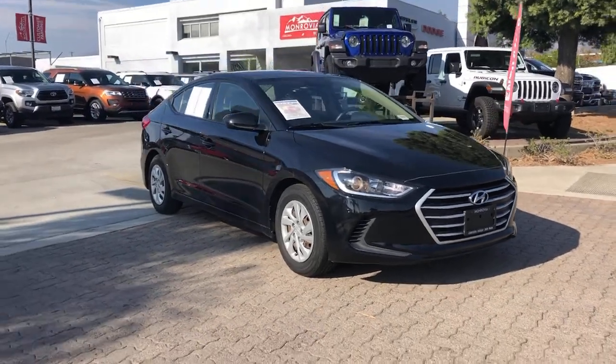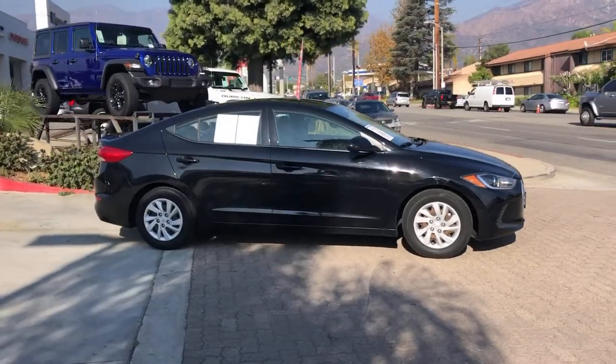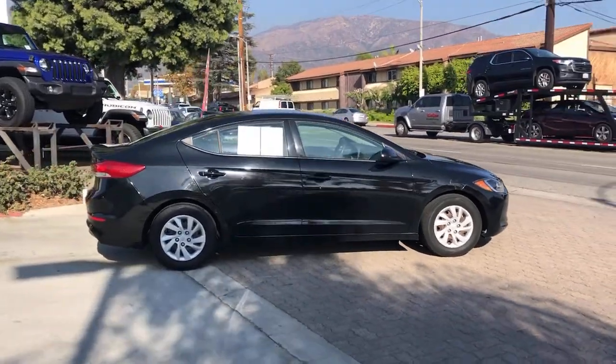Check out this 2017 Hyundai Elantra. This vehicle still has fewer than 60,000 miles on the clock, so it won't last long.